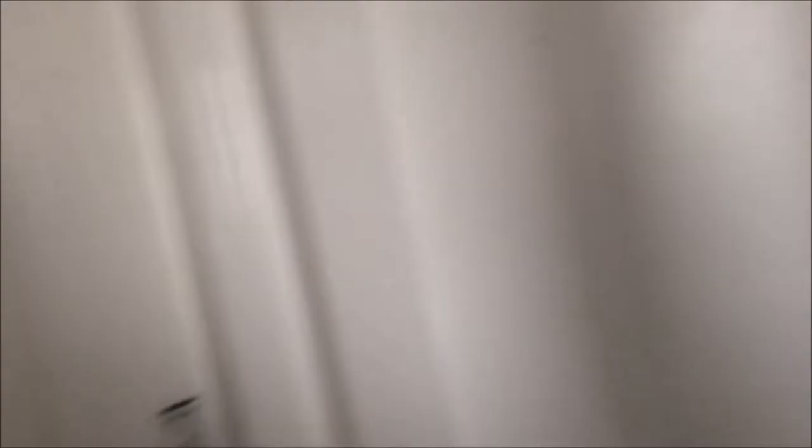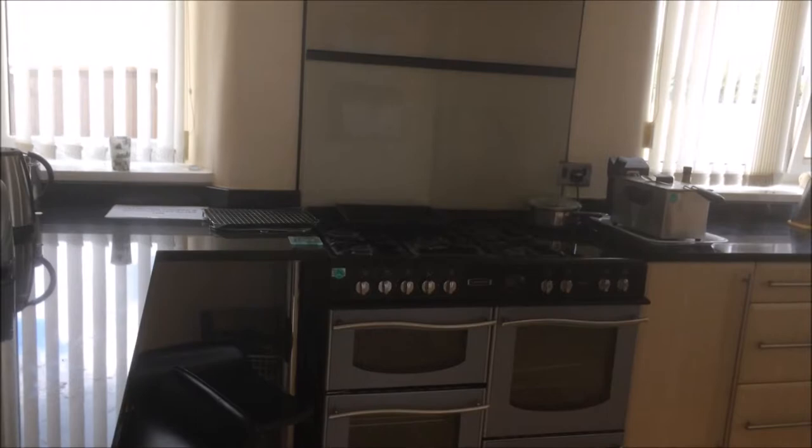I'm just going to look at the communal areas on the first floor. Here we have another living room — quite nice — on the first floor. There's another kitchen as well. I wasn't told exactly what was available. This is a massive kitchen because of the long units — really nice, top quality.